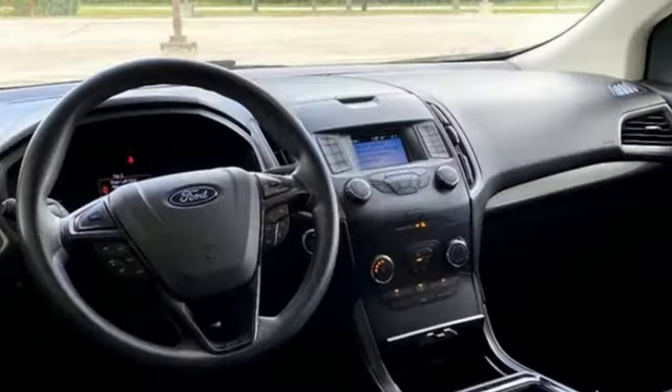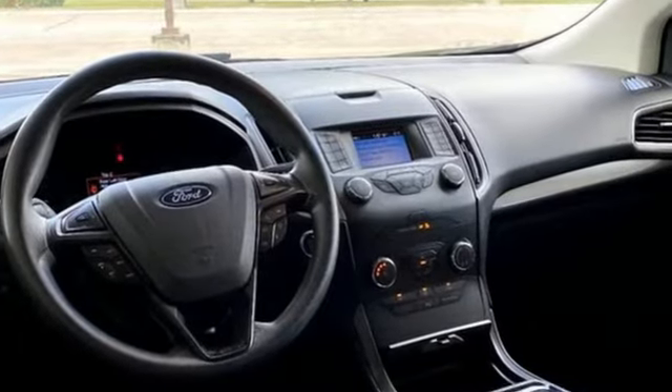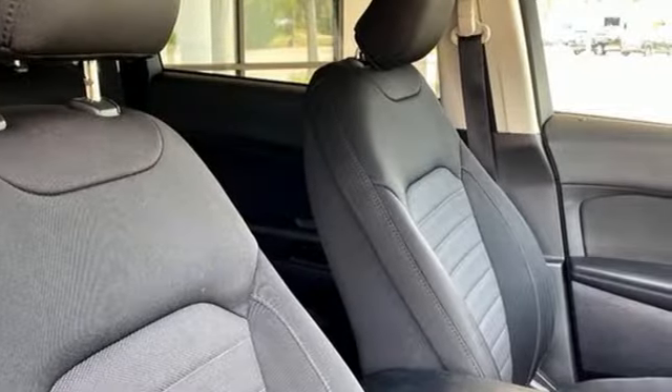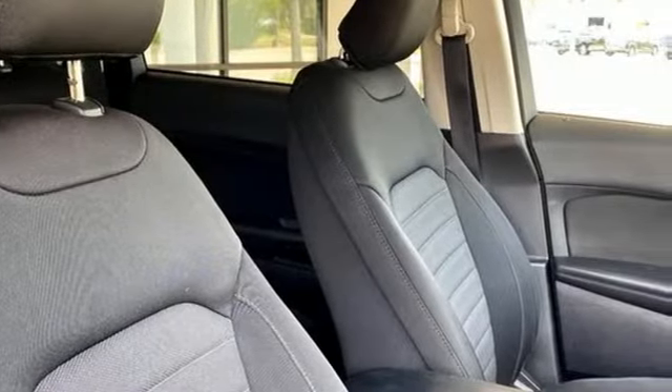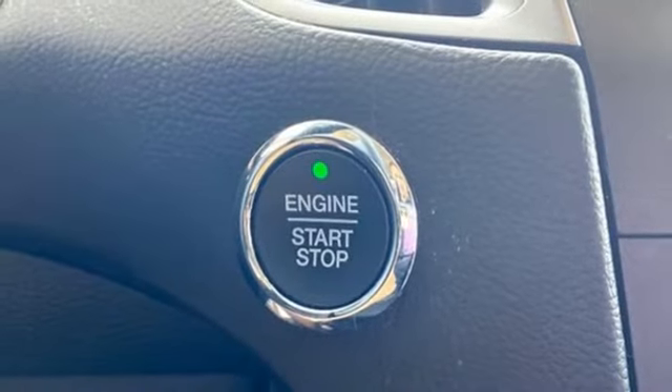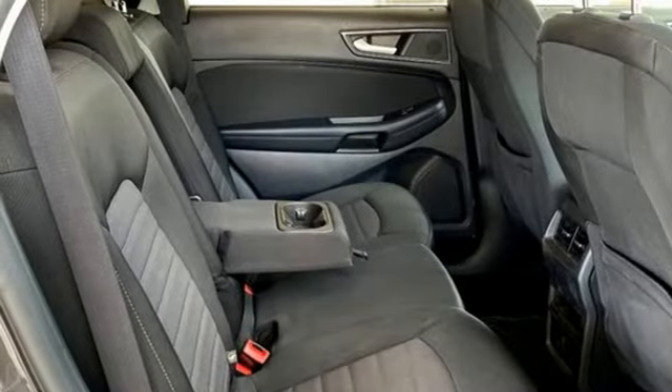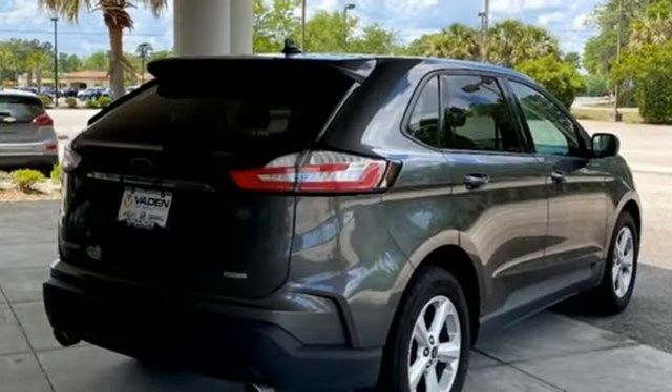Automatic transmission, manual tilting steering column, Bluetooth streaming audio, auto dimming rearview mirror, manual telescoping steering column, AppLink, Sync external memory control, active grille shutters, FordPass Connect Wi-Fi hotspot, and EcoBoost engine.